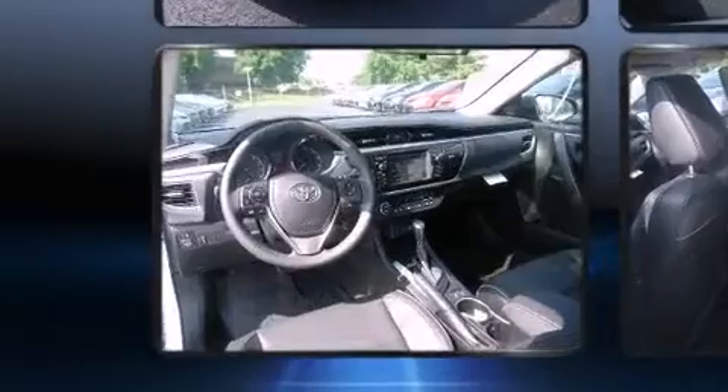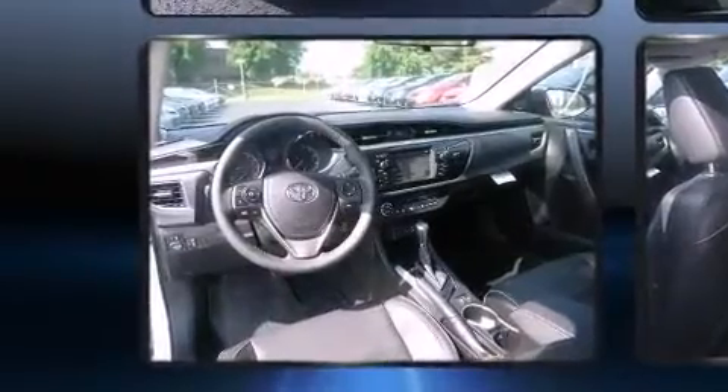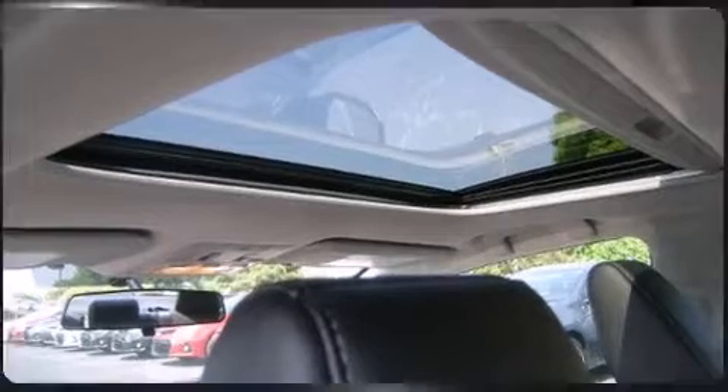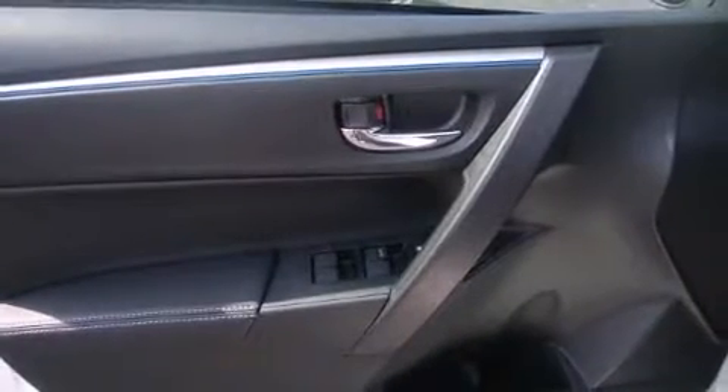A wealth of standard features mean that you no longer have to sacrifice. These include heated seats, a leather steering wheel, a trip computer, front fog lights, power door mirrors and heated door mirrors, and cruise control.